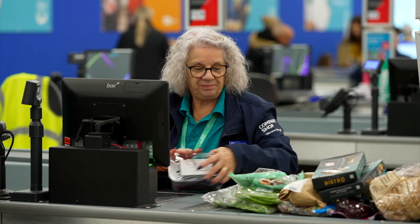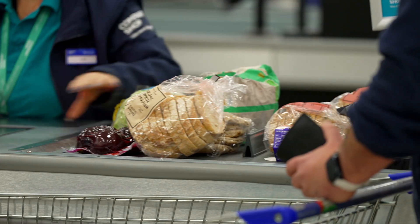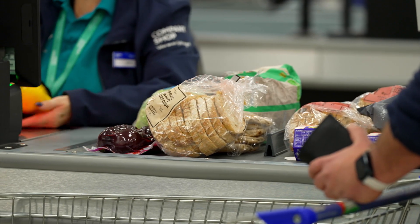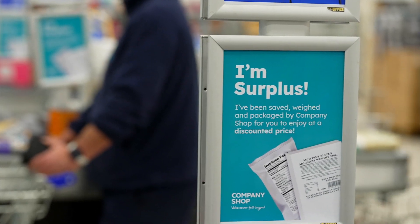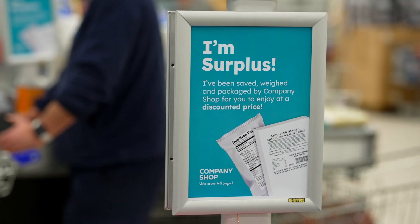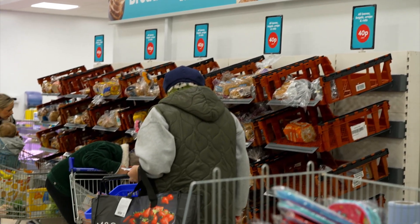Would you believe that every item sold in this supermarket was previously destined for waste disposal? Classified as surplus by the companies that manufactured them, if it wasn't for Company Shop Group all these products would have gone to waste.